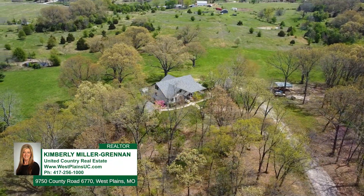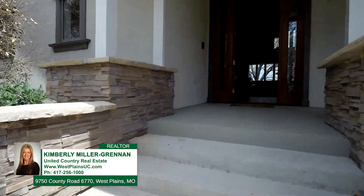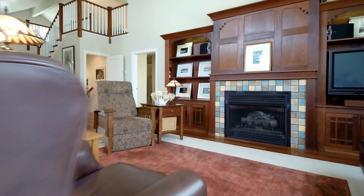This luxury home sits on 25 park-like acres at the edge of West Plains. This contemporary, modern-style home is not something you normally see in the Ozarks.